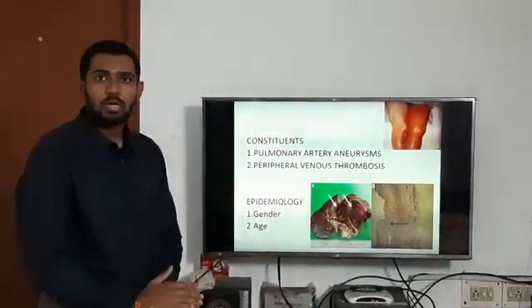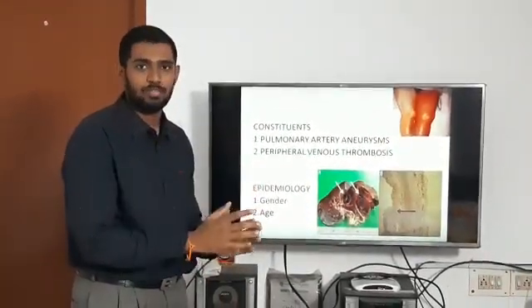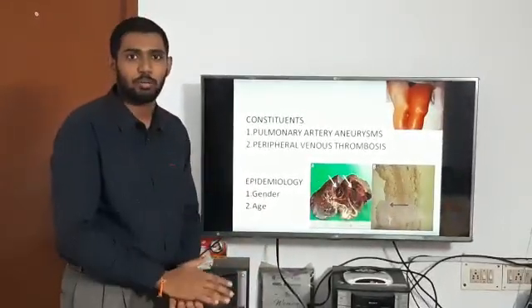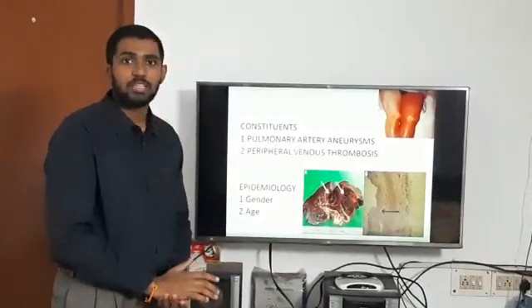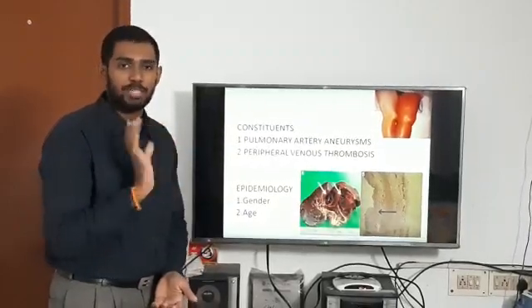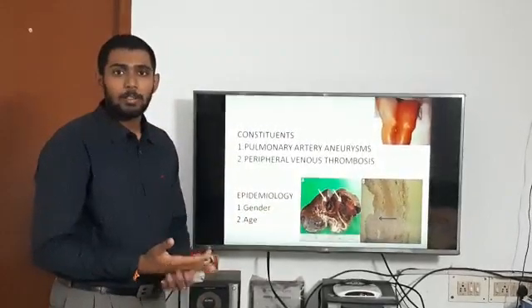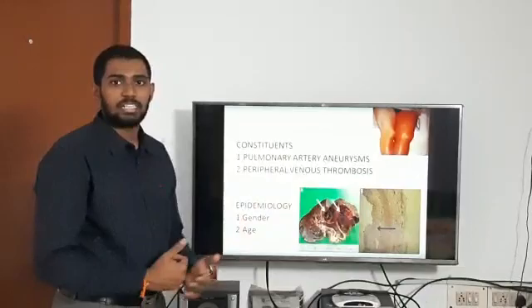There is a major controversy as to whether this is really a novel syndrome by itself or merely a manifestation of another disease — Behçet's disease. Some people believe this is a cardiovascular variant of Behçet's disease, also known as incomplete Behçet's or a rare manifestation of Behçet's in different articles.